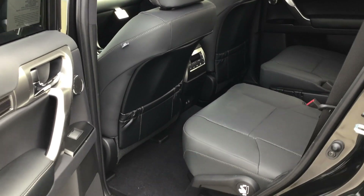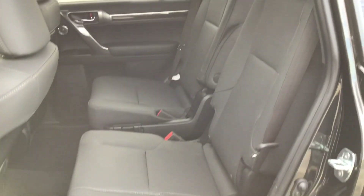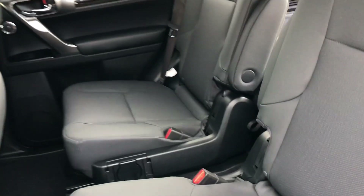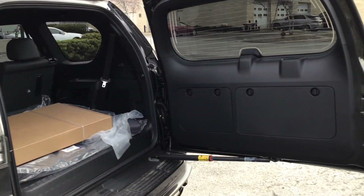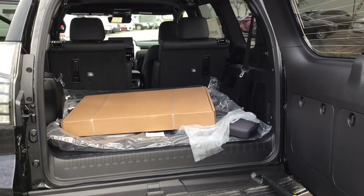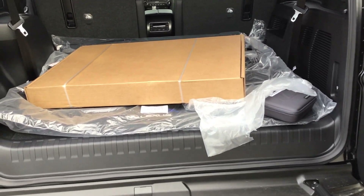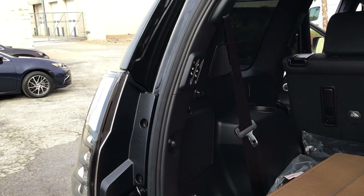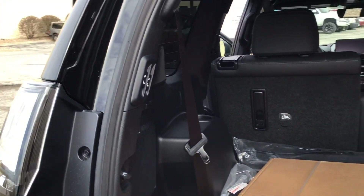Rear climate controls, technology plug-in for USB, and one captain's chair going into access to the third row if you ever need it. There's the second row in excellent condition. The rear tailgate — this has all-weather mats, safety first aid kit, and all those features still have to be installed. And this is the automatic third row — you've got the manual lift — it's all electronic.